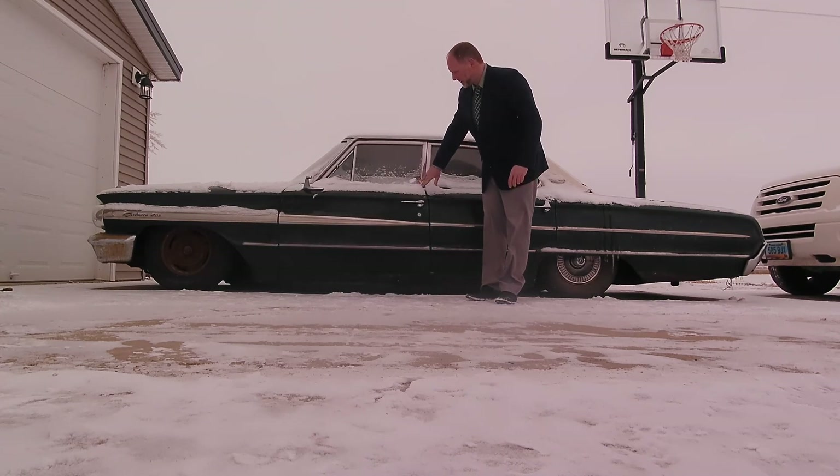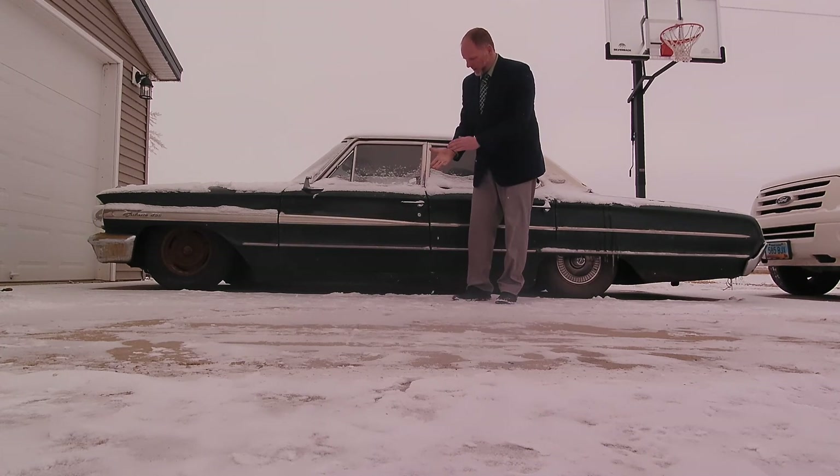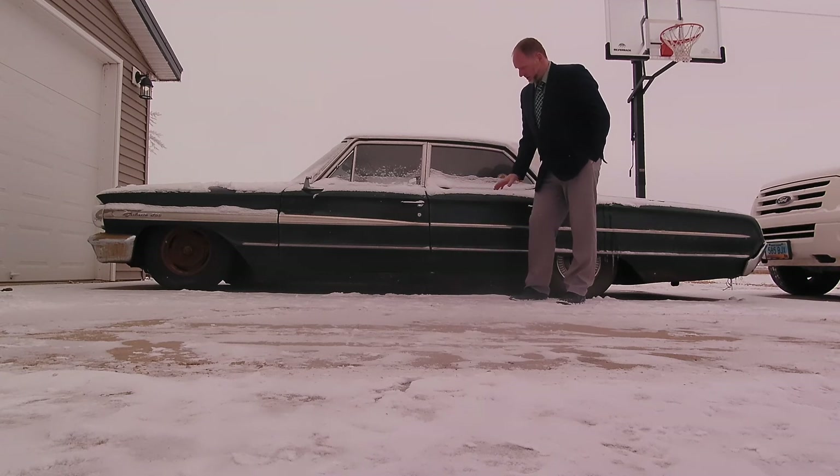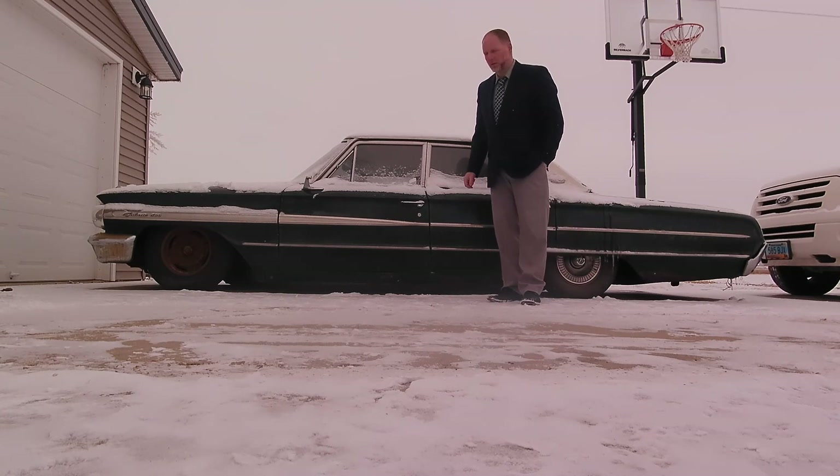That's the results of our airbag work. I've contemplated some accumulators in the back just so that it will go up and down level, but I don't know that it's all that important to me. We'll probably leave it just like this and maybe mess with it a little bit more next summer.